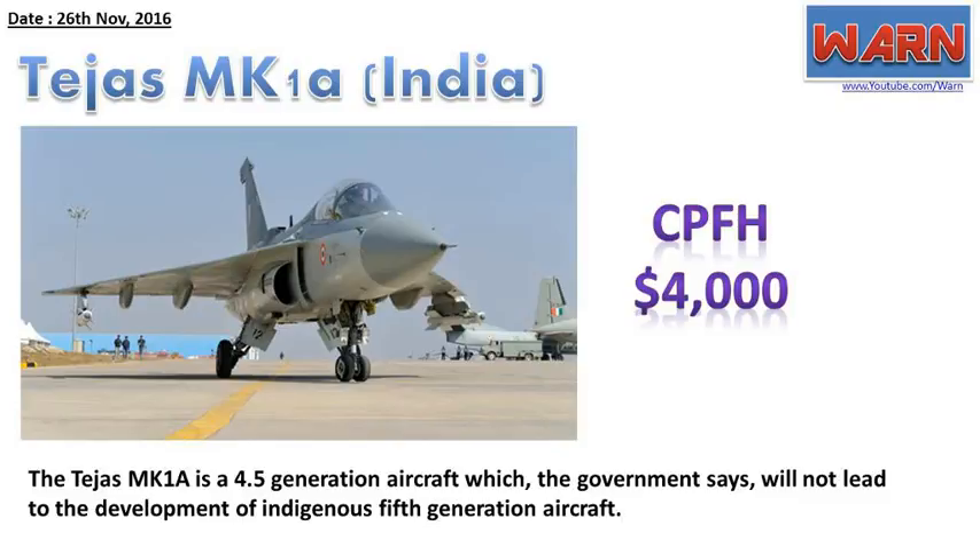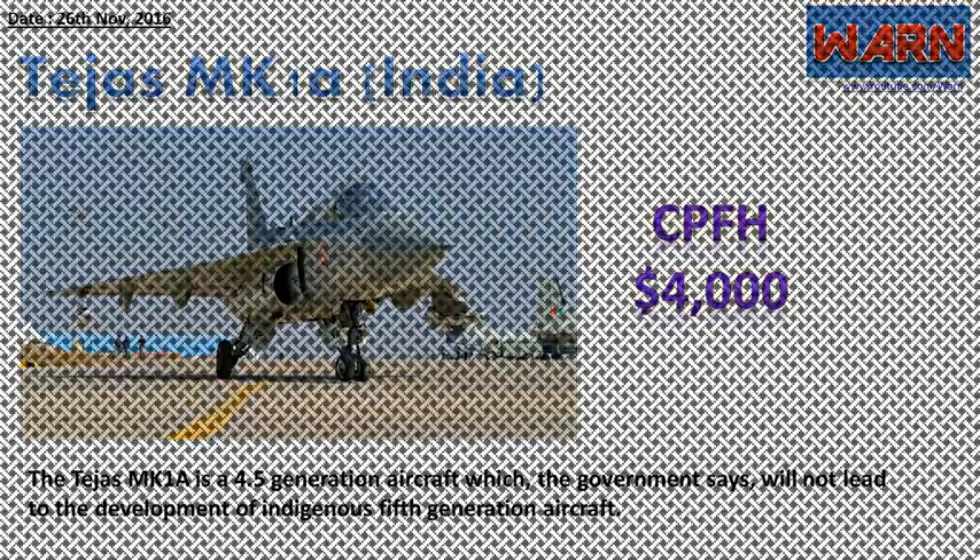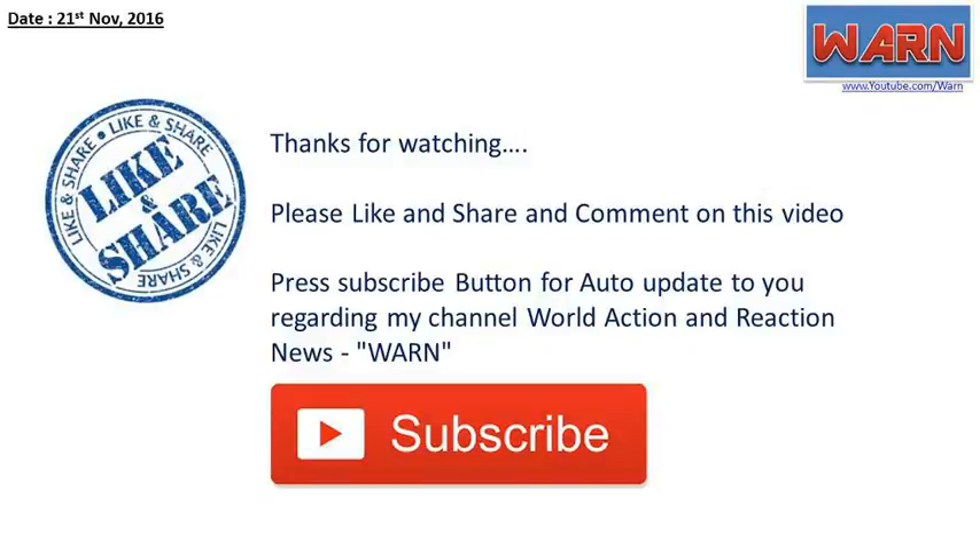Please note: CPFH, cost per flight hour, figures are approximate and may vary on a case-to-case basis. Press the subscribe button for auto-updates regarding my channel, World Action and Reaction News.